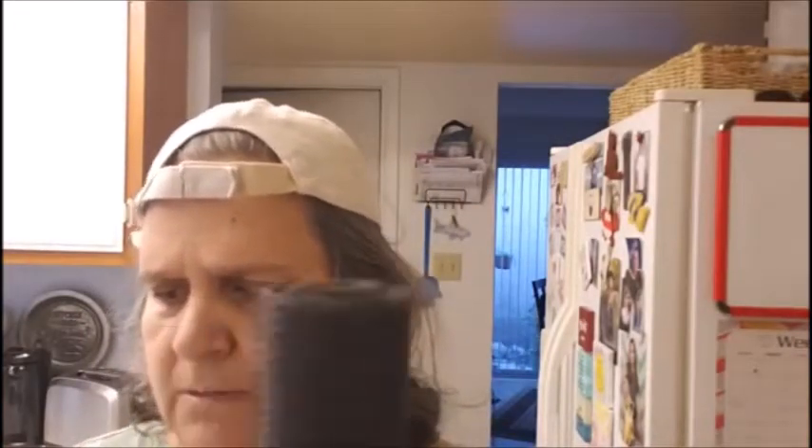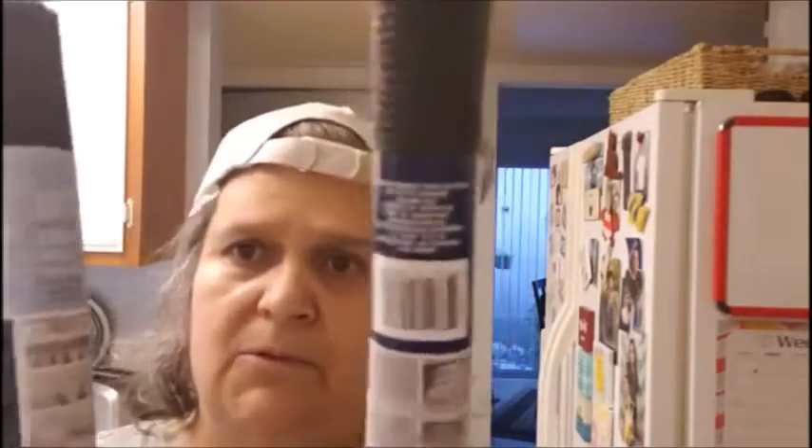Then I bought these shelf liners — it's the non-slip kind. I'm going to use it for my refrigerator, the meat drawer and the veggie drawer.